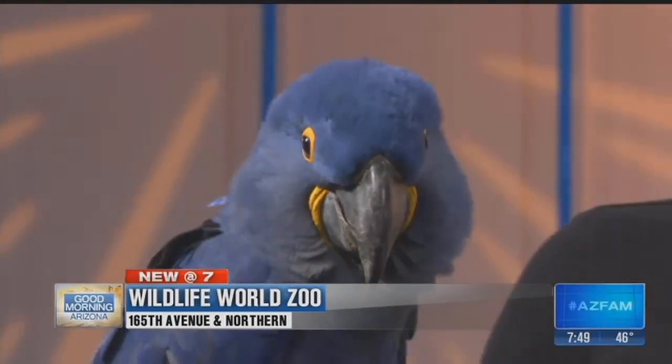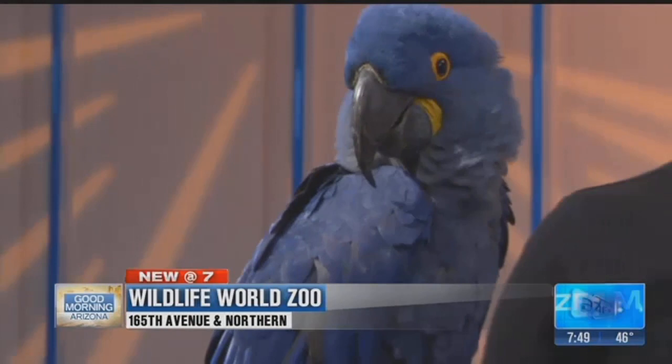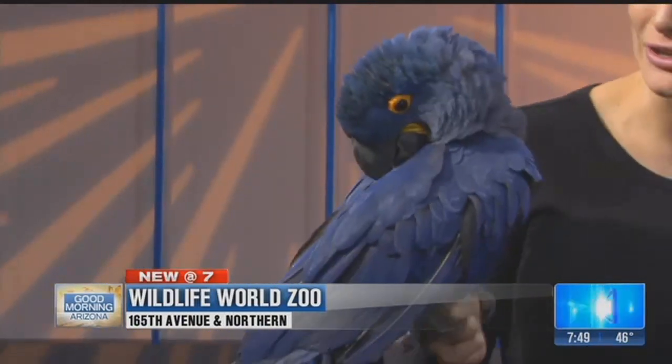We have a nice little friend here from Wildlife World Zoo. Her name is Christy Markham. And you brought a friend as well. Christy, who is this? This beautiful bird is Chloe, and Chloe is a hyacinth macaw. These macaws are not only the largest macaw in the world, but they're also the largest parrot in the world.